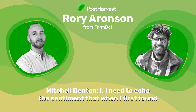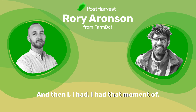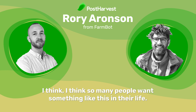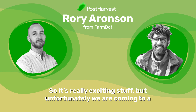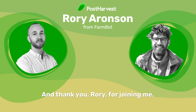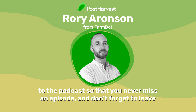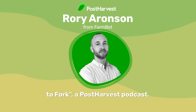I need to echo that sentiment — when I first found out about FarmBot, I was like, I can't believe this technology exists. And then I had that moment of, I can't believe it took this long for this to exist. I think it's the solution so many people have been waiting for. That's it for today's episode of Let's Talk Farm to Fork. Thanks for listening and thank you Rory for joining me. If you'd like to know more about Rory and FarmBot, check out the link in the description. Make sure to subscribe so you never miss an episode and don't forget to leave a review and share with your friends. Until next time, you've been listening to Let's Talk Farm to Fork, a post-harvest podcast.